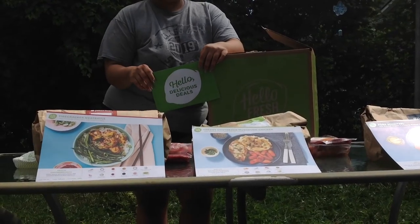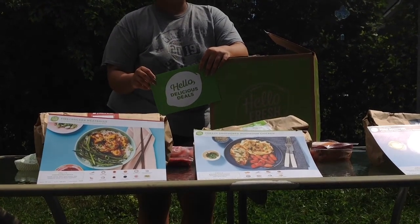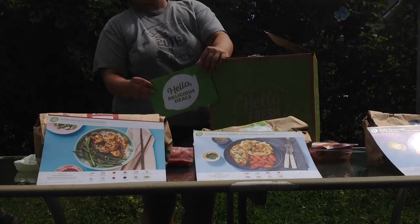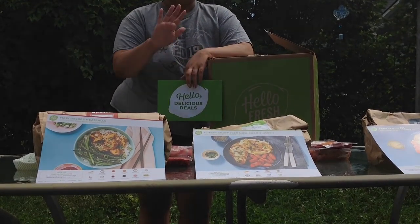Thank you HelloFresh for giving me an incredible deal. And right now with my code down below you can get $40 off your first purchase of HelloFresh. This is JCBoo from JCBoozArt. Don't forget to like, share and subscribe and I'll see you in the next one. Bye guys!